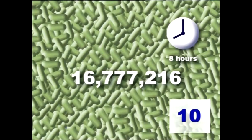In a warm room, however, things are a little different. One has become two, two have become four, four to eight, and after eight hours we have 16,777,216. That can be something of a problem, particularly if they're all on something you're about to eat.